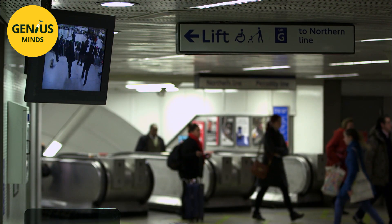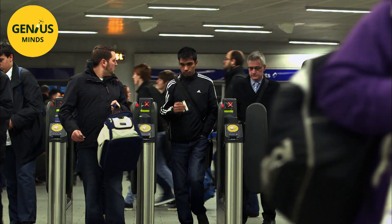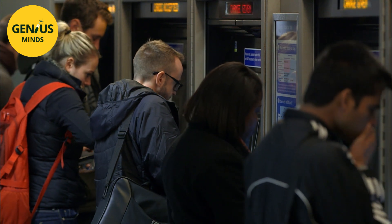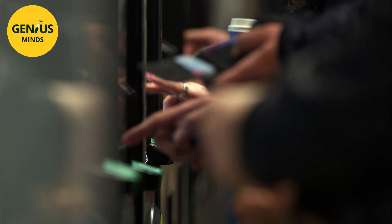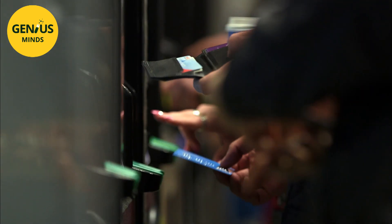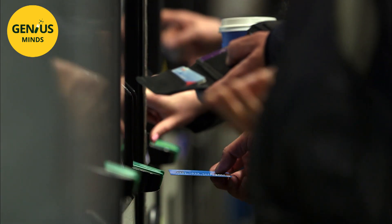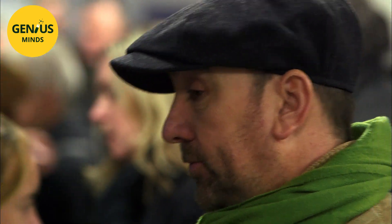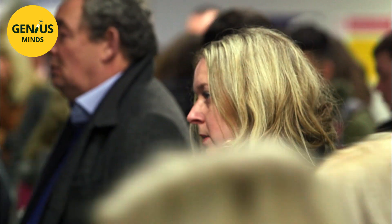When adapting the offer to the demand will no longer do, the demand gets adapted to the offer. During rush hour, to avoid total saturation of the trains, the underground increases prices by 50 percent on average to dissuade the least motivated or most poor passengers. And if the ticketing machines are slower than usual, it's because they've been informed of crowding on the platform and are holding back the flow of passengers higher up.